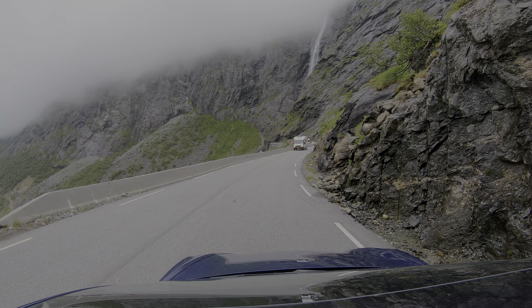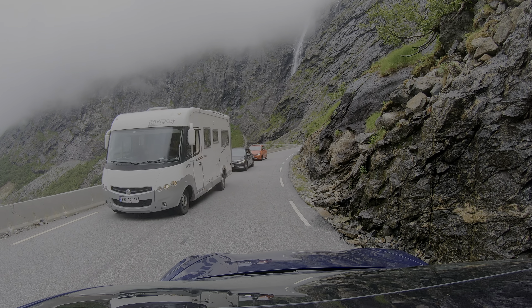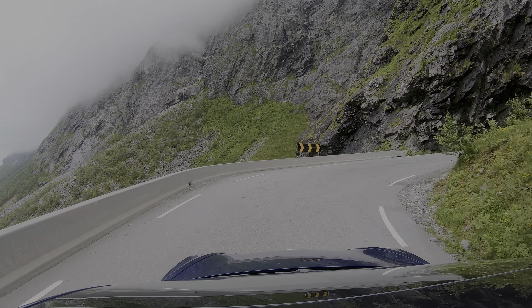Now I can see other cars ahead, so here is a place to stop. You wait here so that the RVs coming down will have enough space to cross.